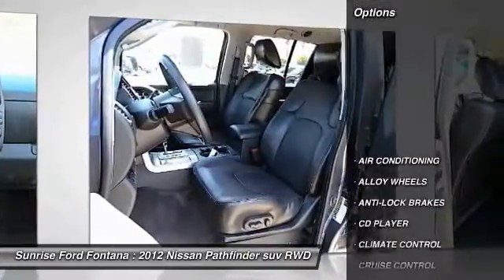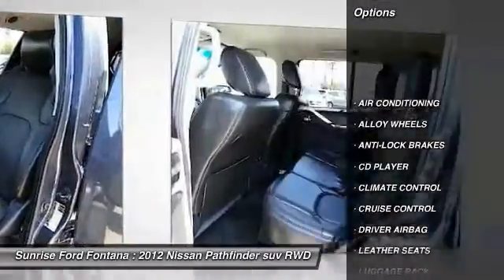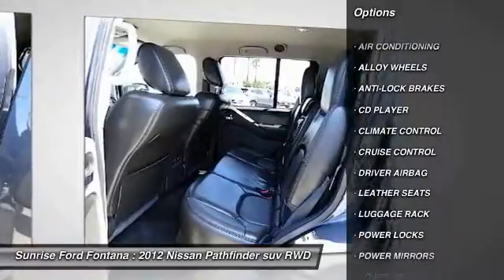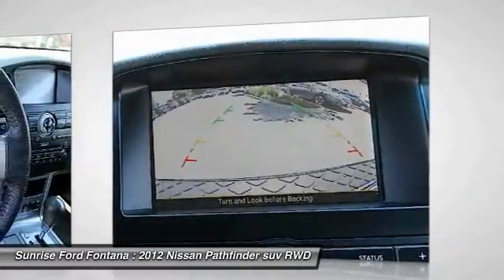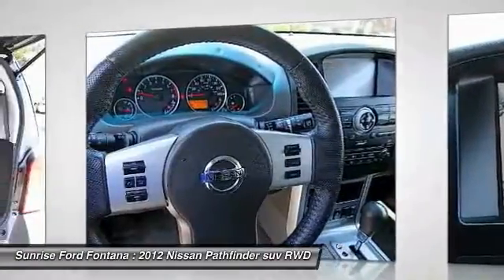Here are some of this vehicle's great options: anti-lock brakes, backup camera, air conditioning, driver airbag, alloy wheels, cruise control, climate control, CD player, power locks, power windows.